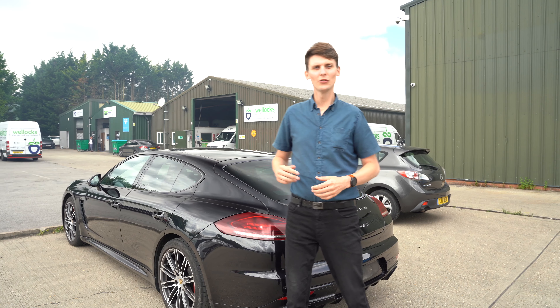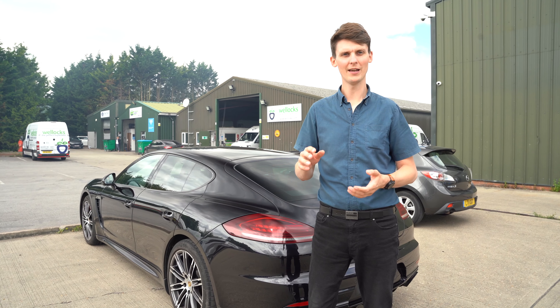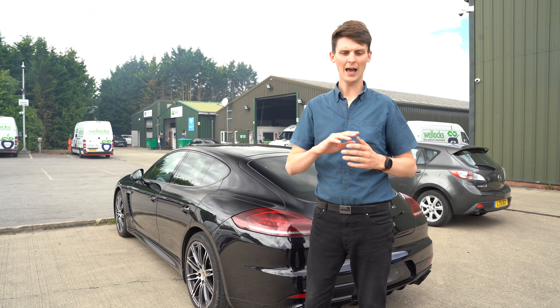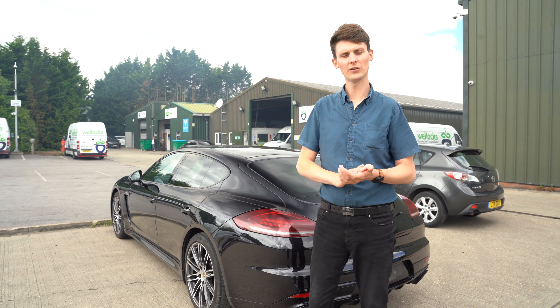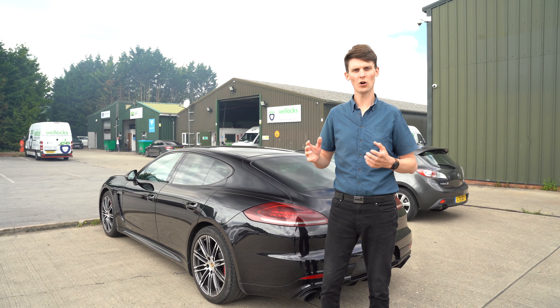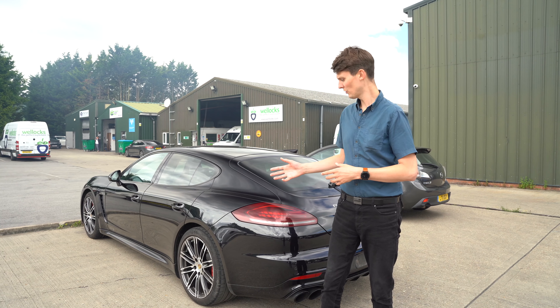Usually speaking, most of our cars require very little preparation — they're purchased from owners that really look after them and cherish them throughout their ownership, and they're also not usually as old as this car. So what we want to do is try and restore this car to absolute best, almost the same as the day it left the showroom.